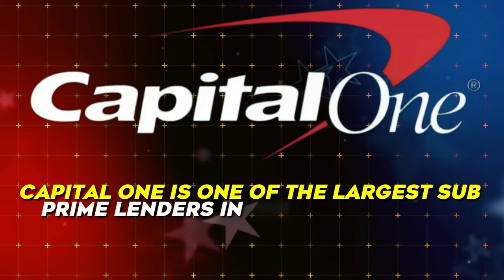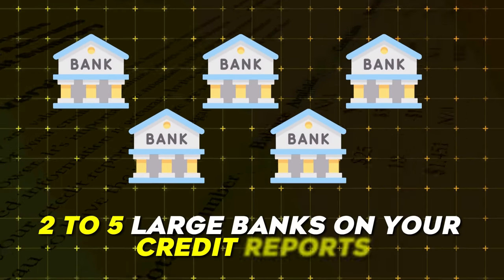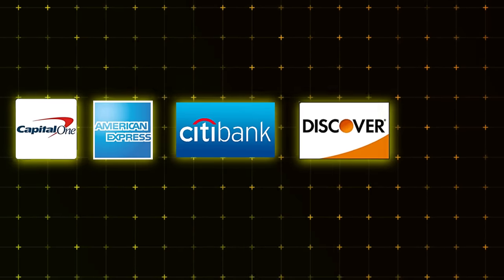A lot of people do not understand the value of having Capital One on your credit reports. It is the most valuable thing you can actually possibly do because Capital One is one of the largest subprime lenders in the United States. Having them on your credit report looks amazing because you want to have at least anywhere from two to five large banks on your credit reports — Capital One, American Express, Citibank, Discover, and Chase Bank. Having those five lenders on your credit reports shows that you are a responsible borrower.